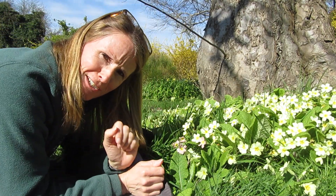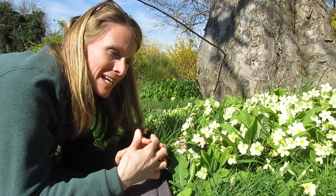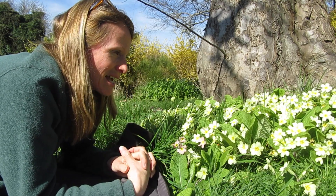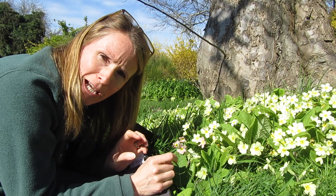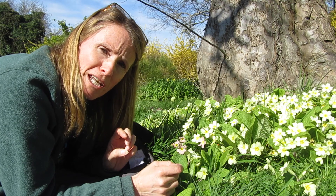I'm back in the garden again amongst the primroses and amongst the oil beetles and the bees and the bee flies, but I just want to talk about a really interesting strategy that these flowers have to avoid self-pollination.